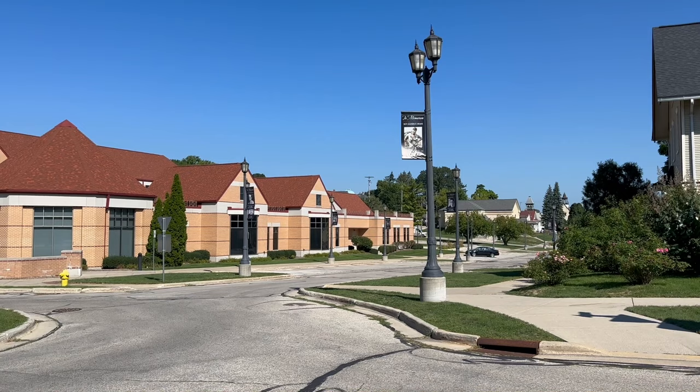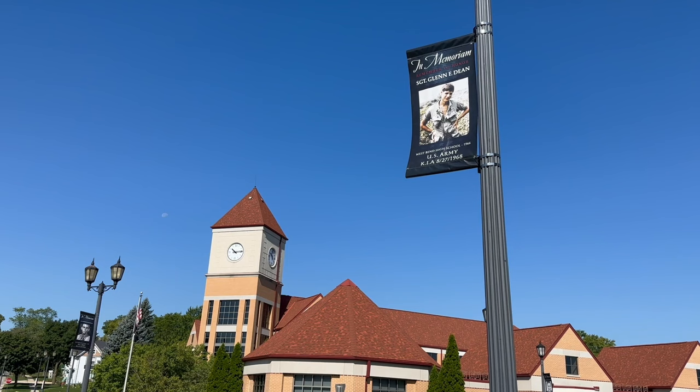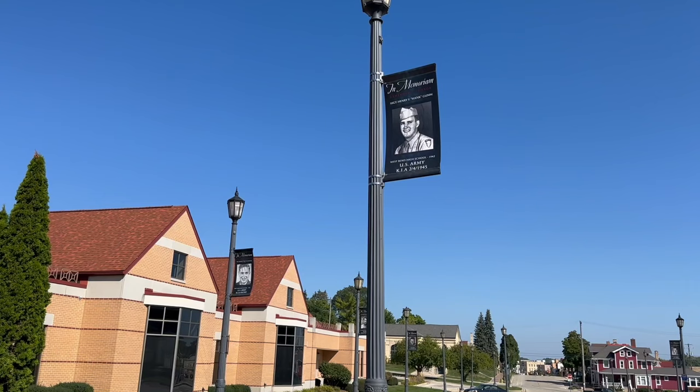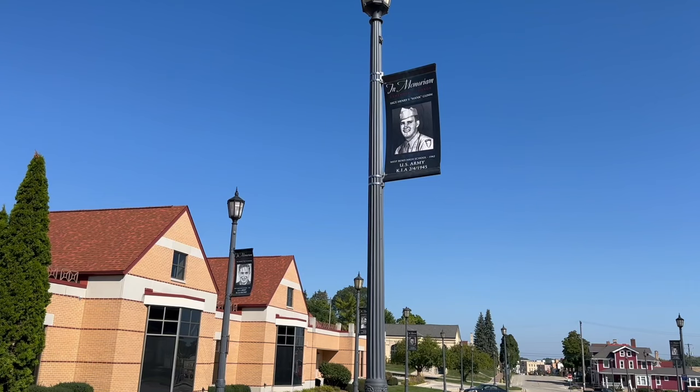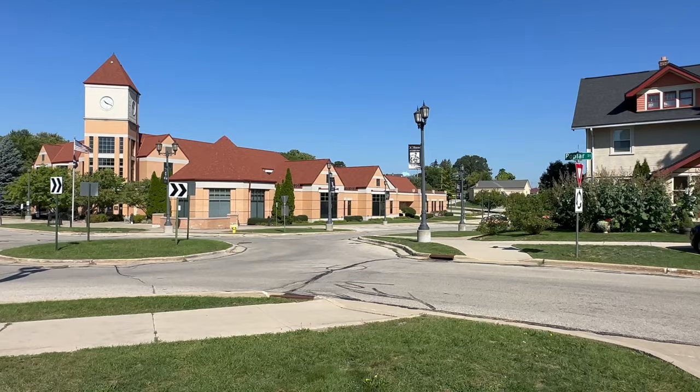Before I forget, I want to point out something really neat being done here in West Bend. If you look up at the lampposts in this area, you'll see flags created in memory of individuals from West Bend who served in the armed forces and were killed in action. This one here is in memory of Sergeant Henry F. 'Hank' Gumm, who was killed in action on February 4th, 1945.